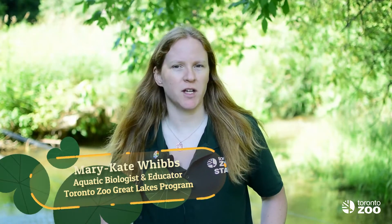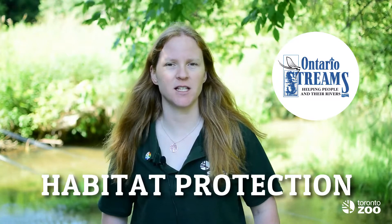Hi. We've learned so far that the Redside Dace is a small endangered fish in the minnow family and is the only Canadian minnow to jump out of the water to catch its food. We also learned from Kat and Ontario Streams that the Redside Dace prefers cool, clear streams with lots of shoreline vegetation. Kat is back with us today to tell us what Ontario Streams is doing to help protect Redside Dace habitat.